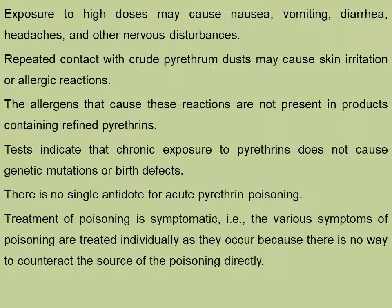The allergens that cause these reactions are not present in products containing refined pyrethrins. Tests indicate that chronic exposure to pyrethrins does not cause genetic mutations or birth defects. There is no single antidote for acute pyrethrin poisoning. Treatment of poisoning is symptomatic — the various symptoms of poisoning are treated individually as they occur, because there is no way to counteract the source of the poisoning directly.